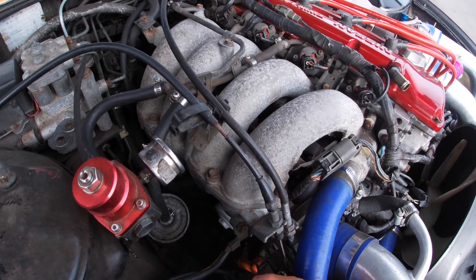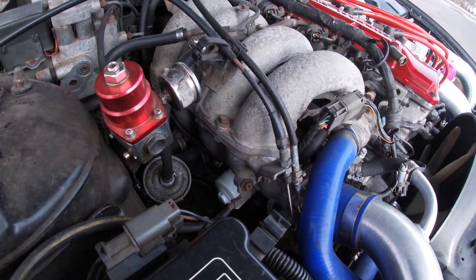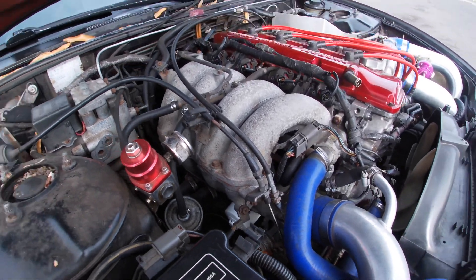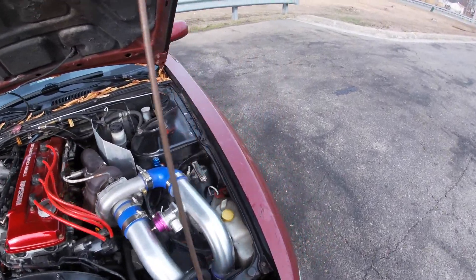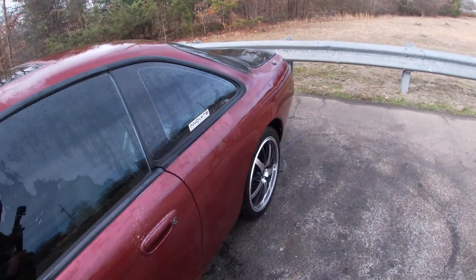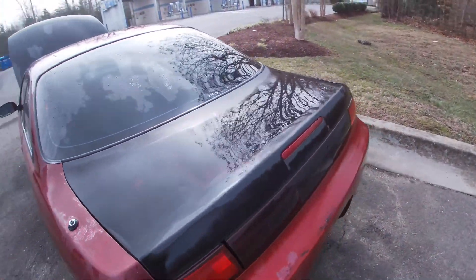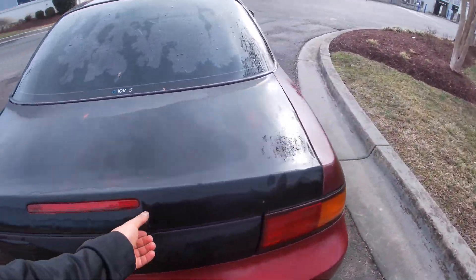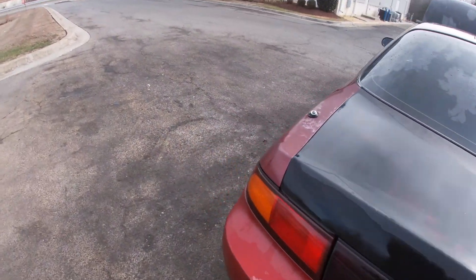I've done a few oil changes and she seems to be running good, but I really can't beat on it yet because the rear end has some play in it. I'm gonna have to find a different rear end for it — I know some people have been doing J30s out of the Infinitis, but I'm not really sure yet.